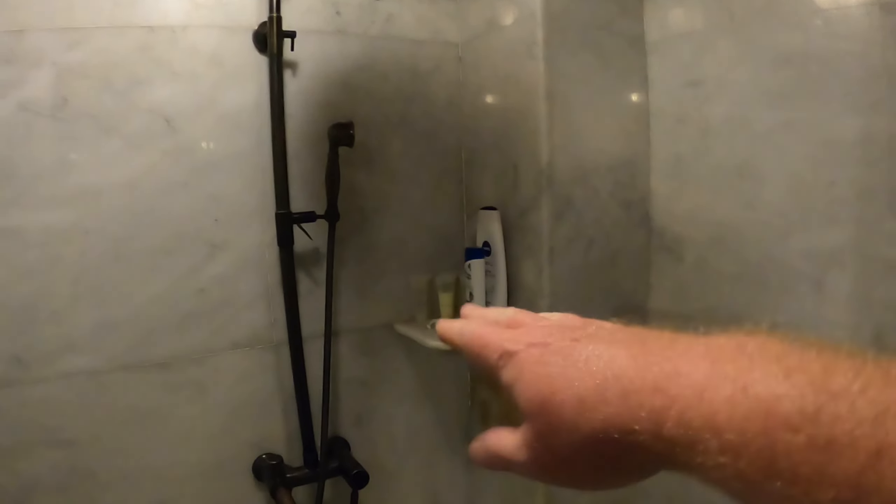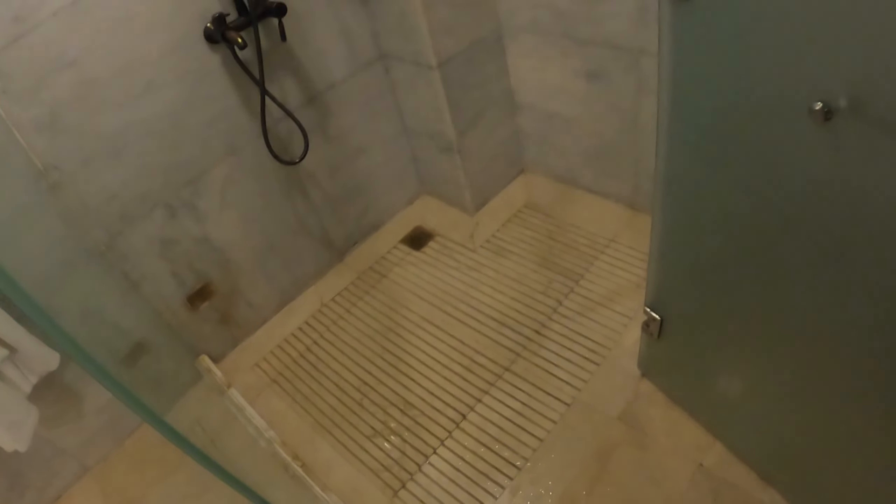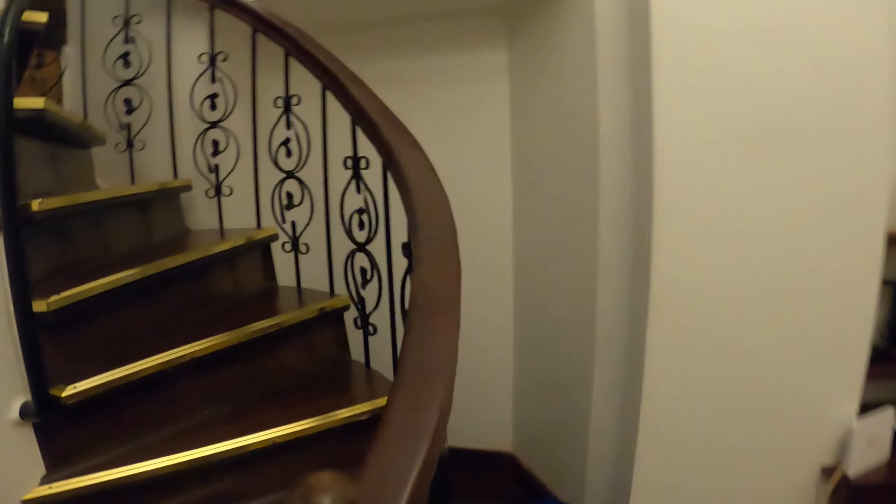Beautiful rain shower, and it came with a whole bunch of soaps. Very clean. All marble — these are marble tiles. We'll tell you the price of the room after, and how we actually got this room. You want to show us upstairs?